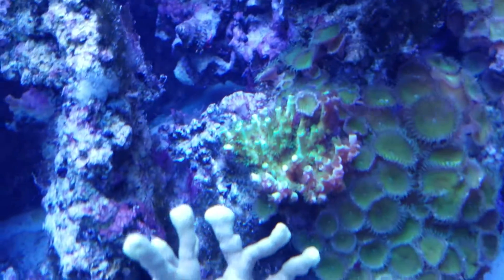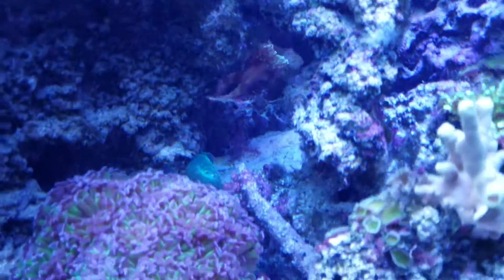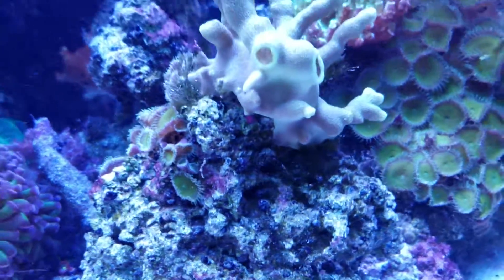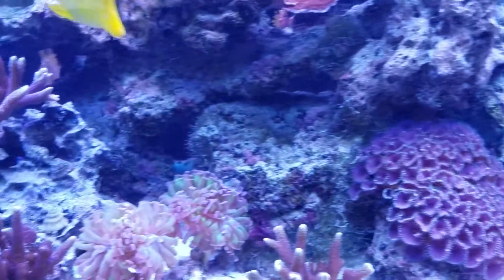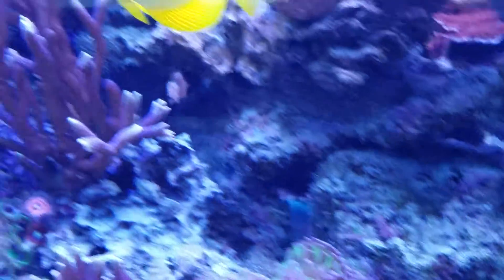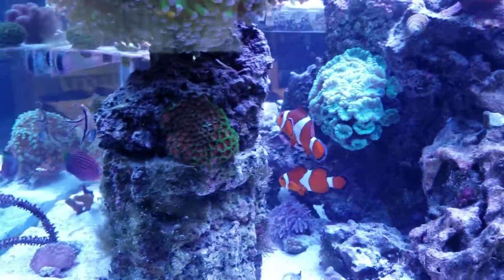Actually I can't even see any — all of it is gone from that rock. That's actually Coraline, as is that. There's a tiny bit still over here.